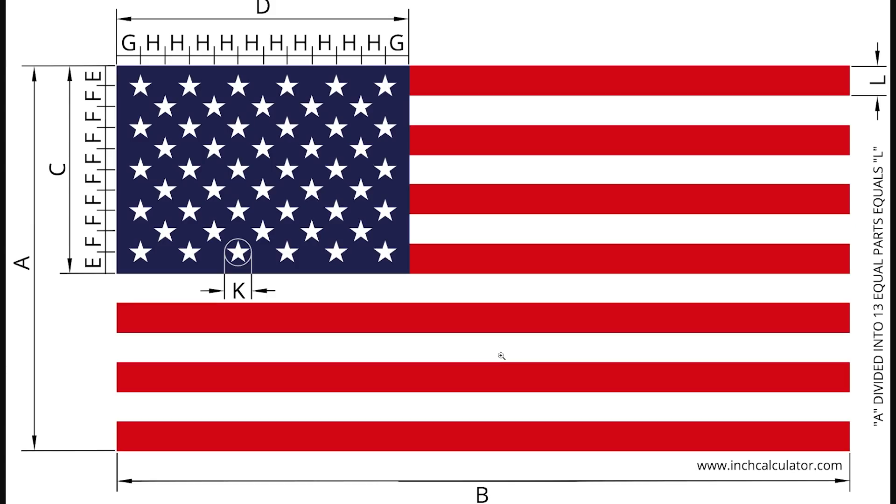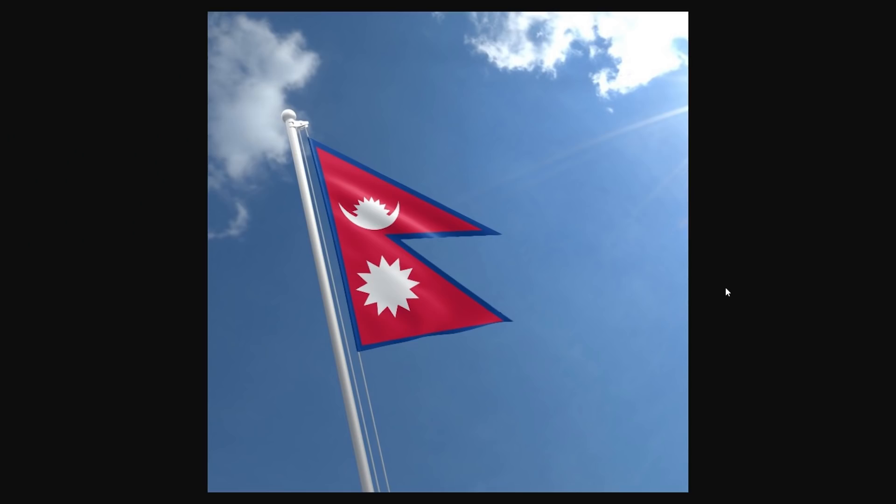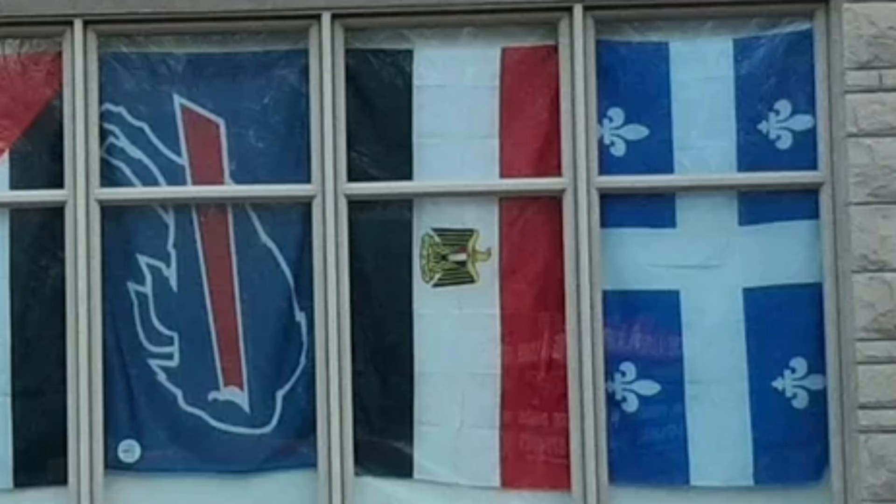Hot take, but I feel like we should kind of do this for every flag, or at least the tricolor flags. Proportions are kind of important for the US flag, that's for sure, and especially the flag of Nepal. Imagine trying to stretch this thing out? Quite possibly the oddest flag combination of all time.